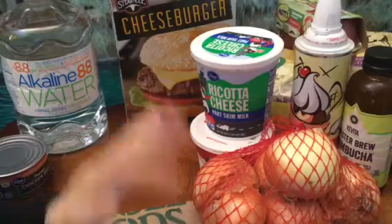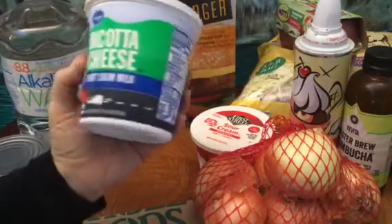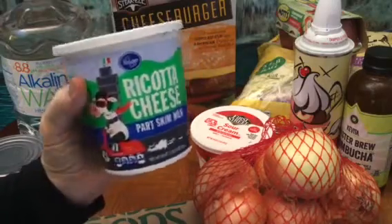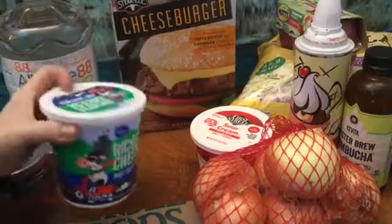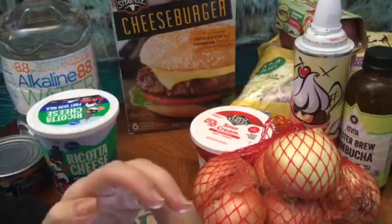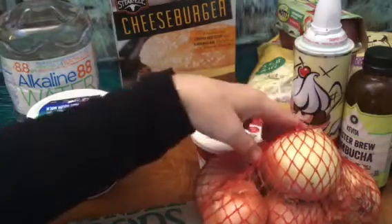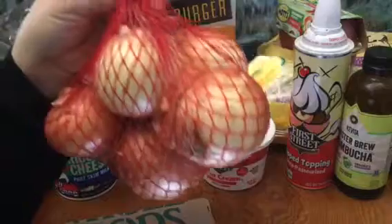From Ralph's: ricotta cheese, part skim, five bucks. Love ricotta cheese, we haven't had it in forever. And a bag of yellow organic onions, three bucks a bag.